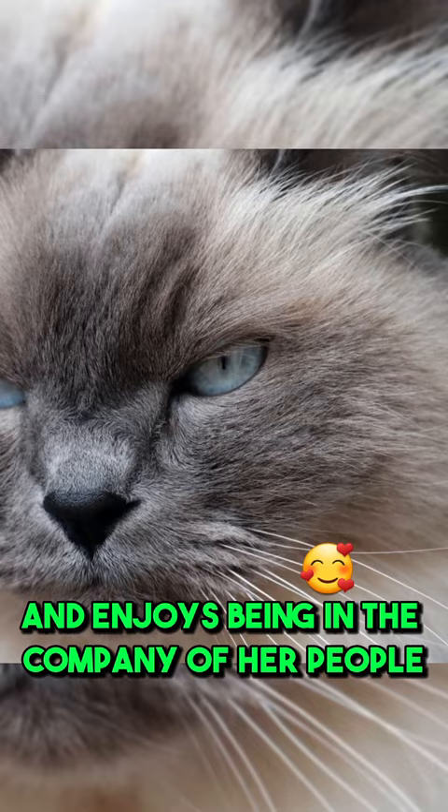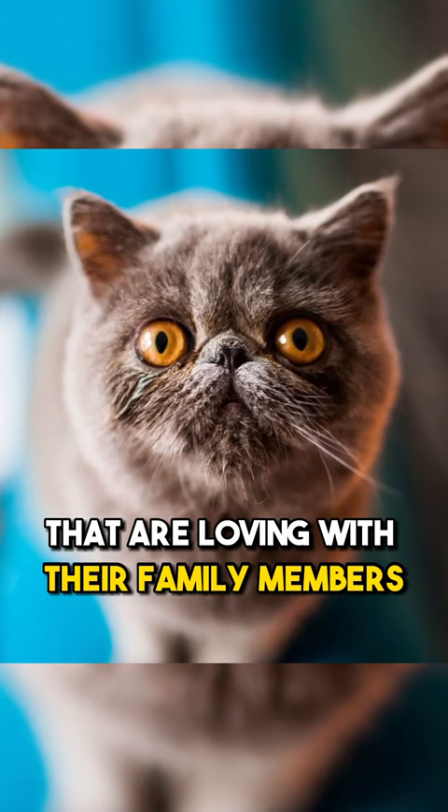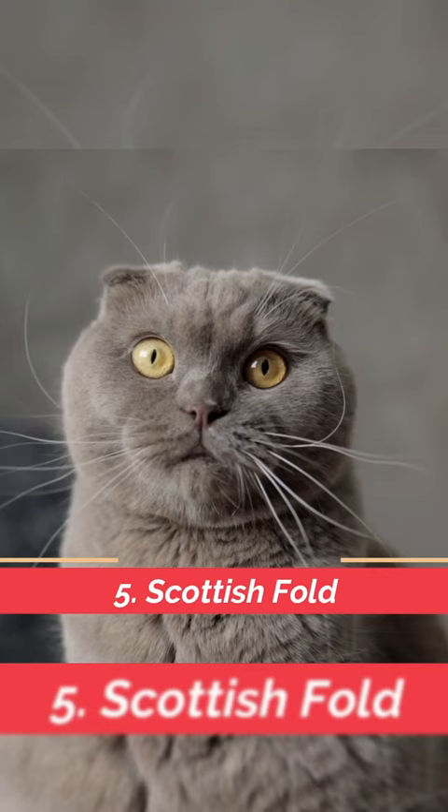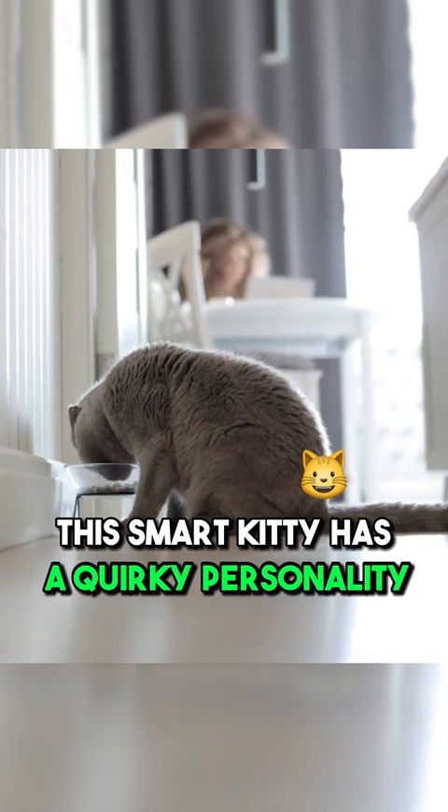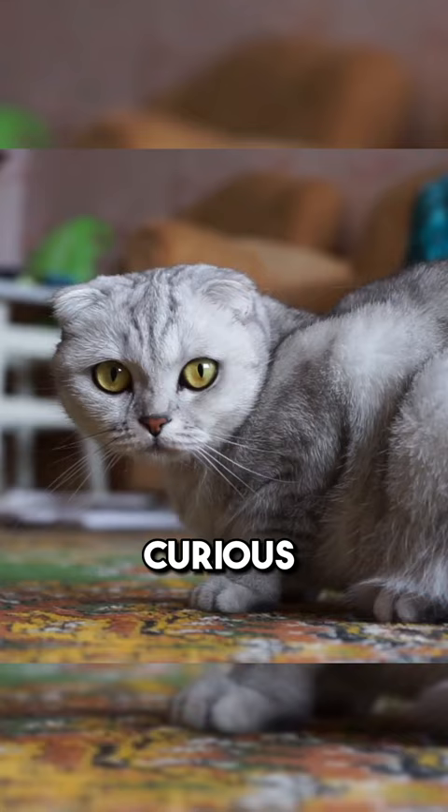Exotic Shorthairs are easygoing companions that are loving with their family members, but a little shy with visitors. The Scottish Fold Cat is perfect for first-time owners because it's a great, easygoing cat. This smart kitty has a quirky personality and adorable folded ears — curious, outgoing, and they enjoy following you around the house.